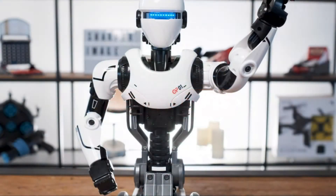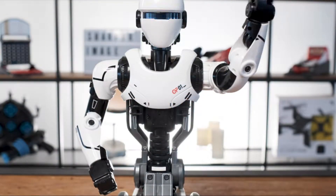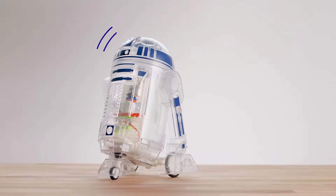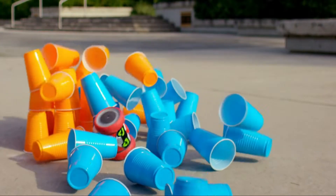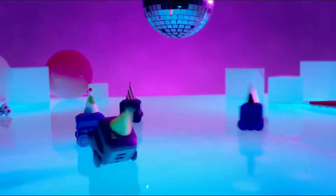Hi guys, on this occasion I will show you a compilation of incredible and innovative robots, with which you can play mini games, dance and even program the actions they will take. With them you will spend hours of fun, so let's start with the top.